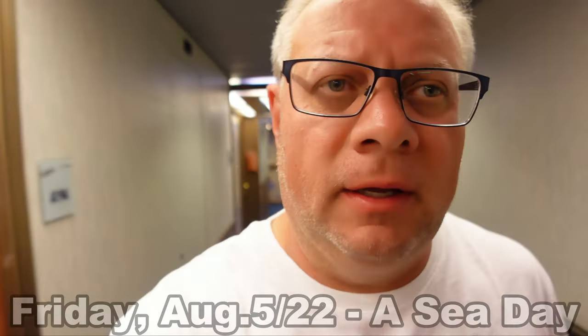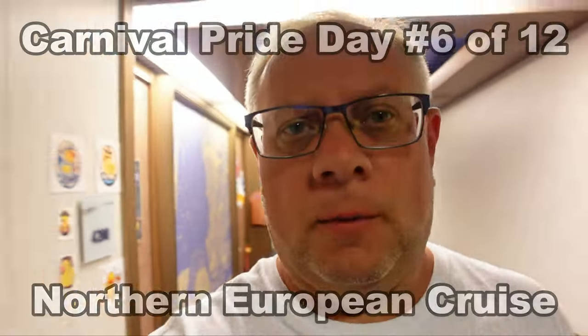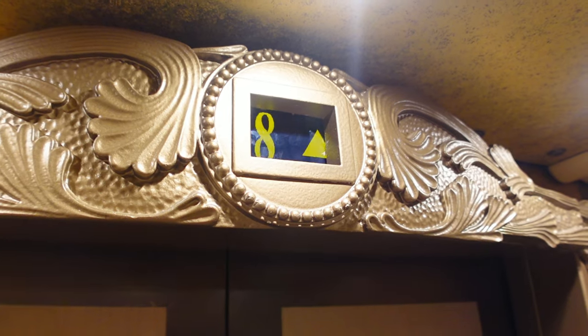Good morning. I've just left the cabin. Jill has already gone up top to the Serenity deck looking for a clamshell. So we're going to go up there and see how she made out this morning. It's just after probably about 8:30. So we slept in a little bit. Time to get this sea day started.